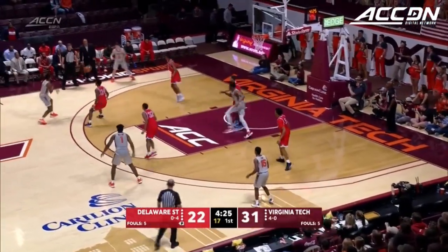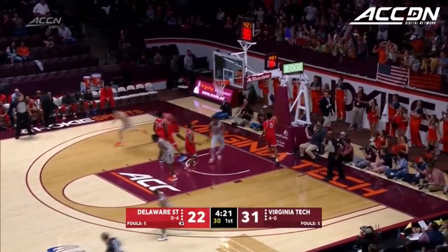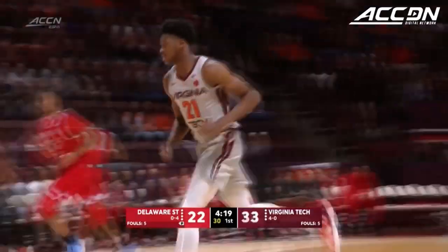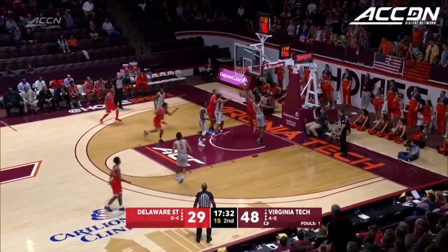Jalen Cohn with an offensive rebound. Smallest guy on the floor can rebound the basketball. Ojiakko — get out of my way. Regard your best defender, go after every loose ball, and you don't need to call a play for him.